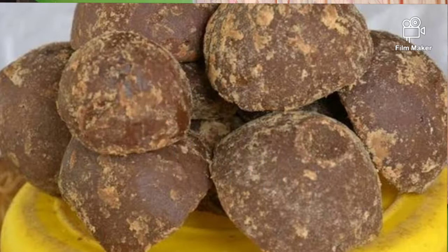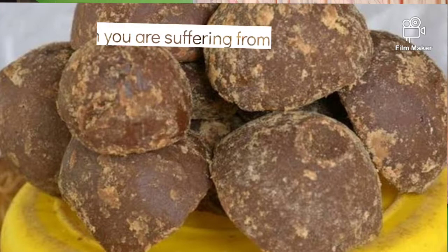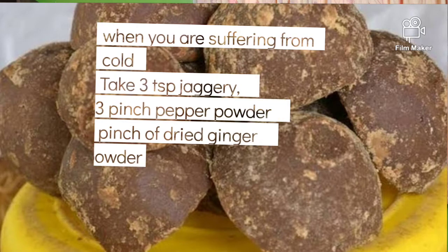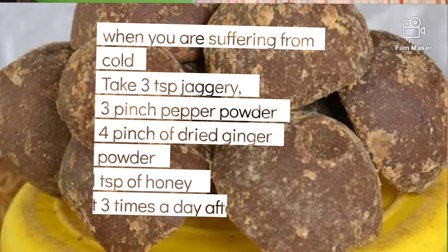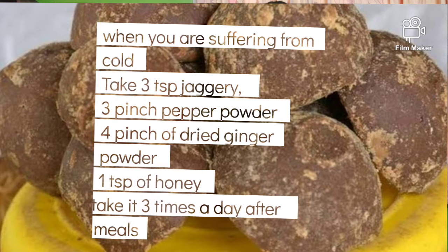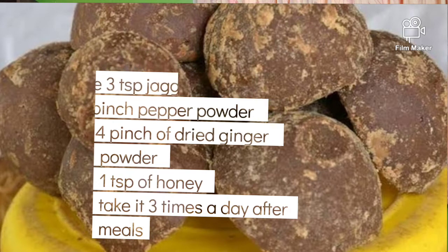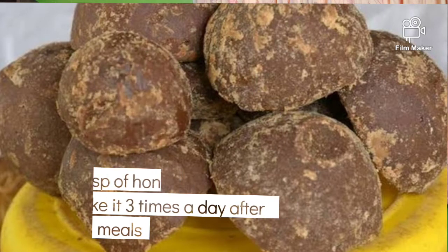When suffering from a cold, take three teaspoons of jaggery, three pinches of black pepper, four pinches of dried ginger, and add one teaspoon of honey. Mix this and take it after meals three times a day — it will relieve you from the cold.